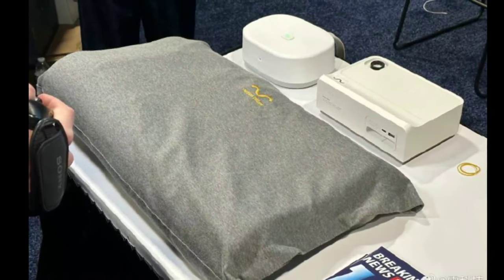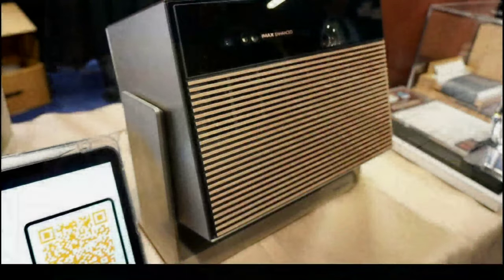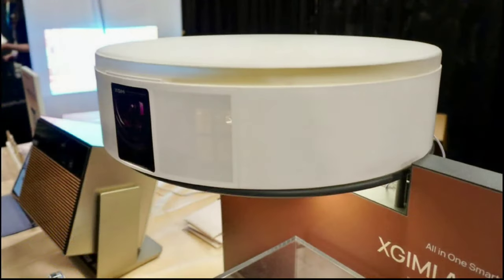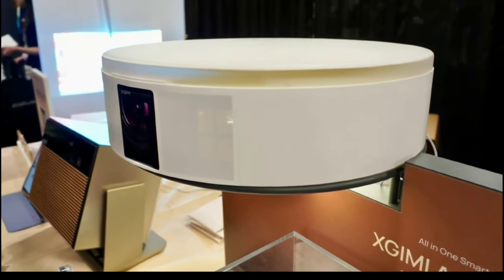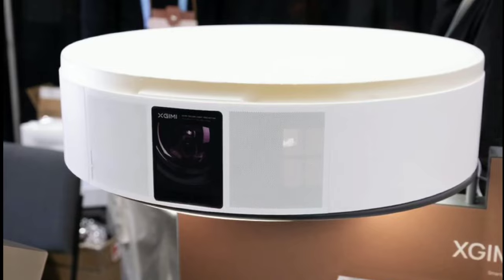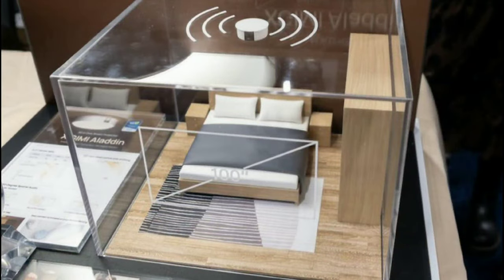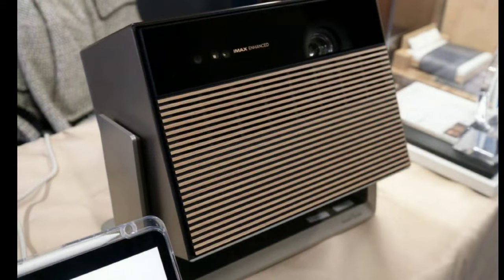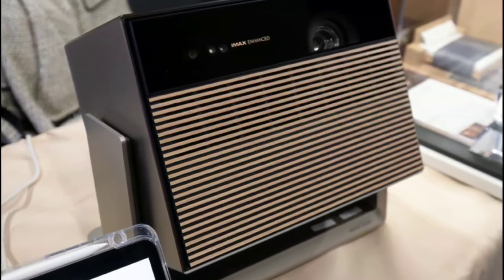The company Xkimia has announced two new projectors at CES 2024, which includes the Horizon Max and the Aladdin projector. The Horizon Max comes with IMAX Enhanced certification, making it one of the newest projectors available with that feature. This makes it a very unique projector to look at and get your hands on.